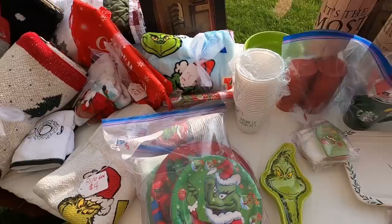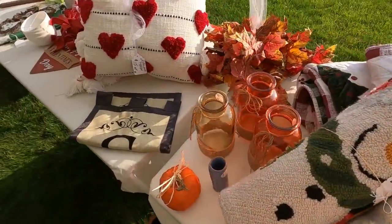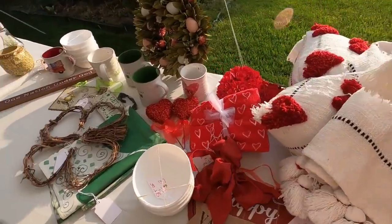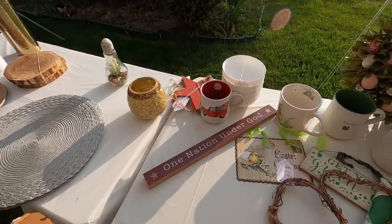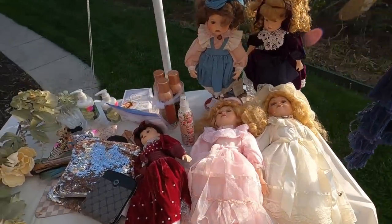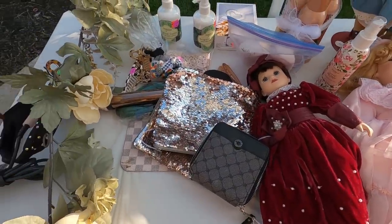A lot of grinchy stuff. I love those Valentine-themed throw pillows. I don't really decorate for Valentine's Day. They always have such nice stuff at this yard sale. Steve Madden — roll it.